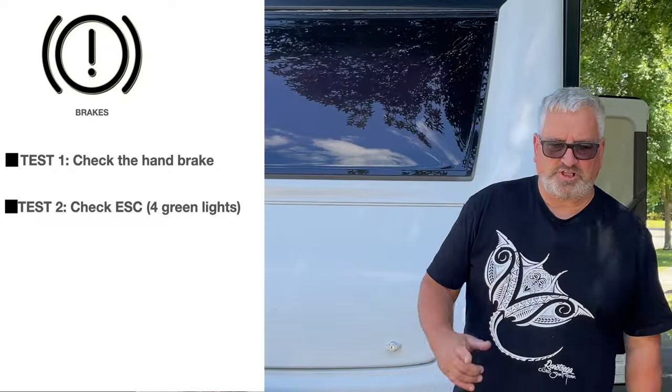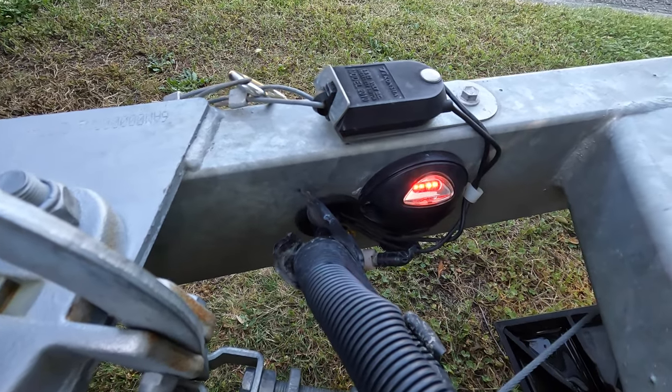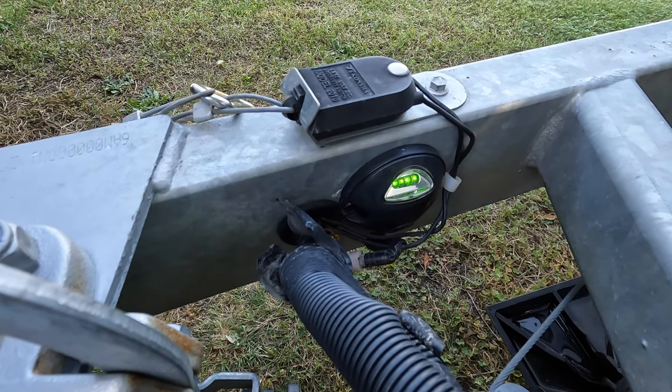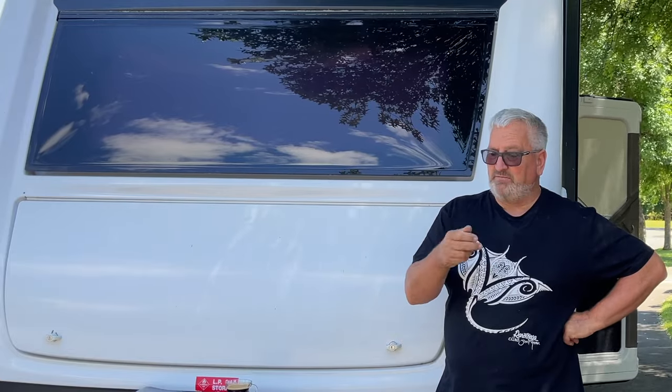Test number two: electronic stability control lights. When the van is all connected up electrically, the ESC has a warning system on the drawbar. It should flash, go red, and then light up with four green lights. This means the system has power and is working normally. If you don't get the four green lights, unplug the tow vehicle plug and plug it back in again — like rebooting your computer, it might work.